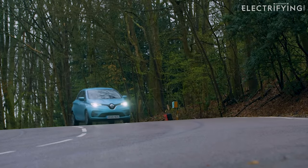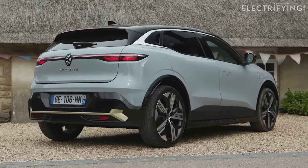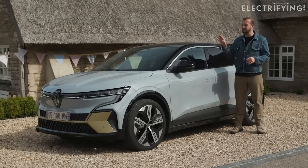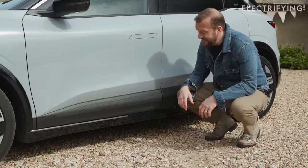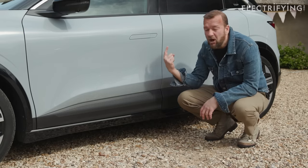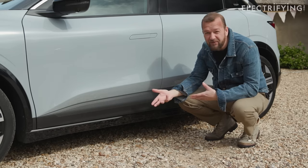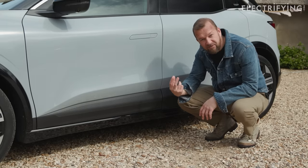Renault has taken all of that experience, all of that data from millions of miles of driving Zoes, and applied it to this Megane — apart from the safety stuff, because even though the Zoes didn't do that well in their latest round of crash safety exams, the Megane is a five-star car. The battery itself is only about 110 millimetres thick, which means the Megane isn't actually that high. And the battery is both liquid heated and cooled — like Goldilocks' porridge, it needs to be at the perfect temperature.